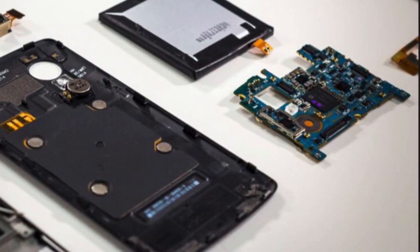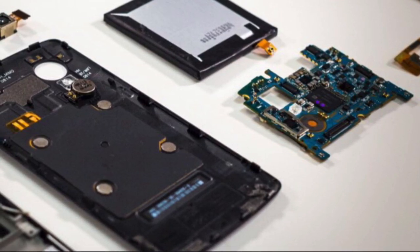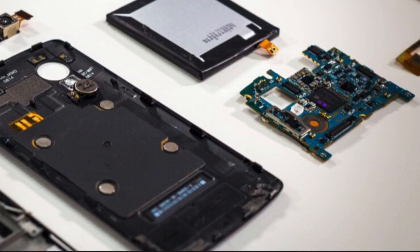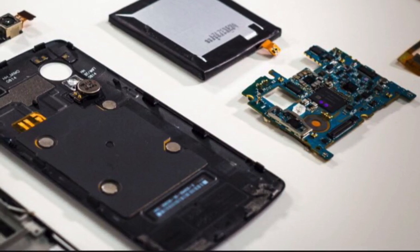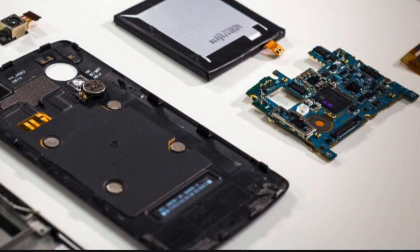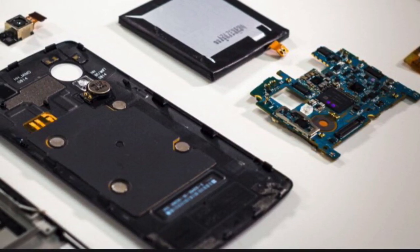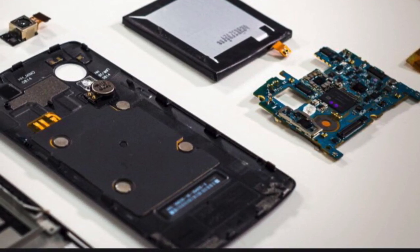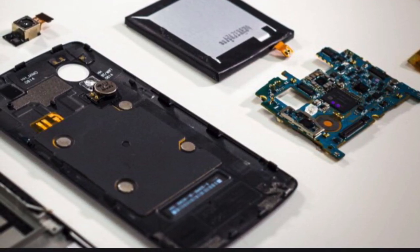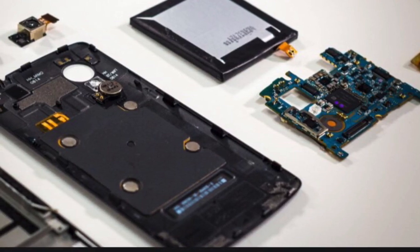Mobile phones are a really interesting example when it comes to planned obsolescence in so many ways. It has been reported that if you need to change any components such as a broken screen, battery or charging port, these phones are very difficult to get inside because they've been designed with screws that only the manufacturer can open. Therefore, quite often if people are faced with a really high repair bill, instead of doing that they'll just buy a new one and throw the old one away.